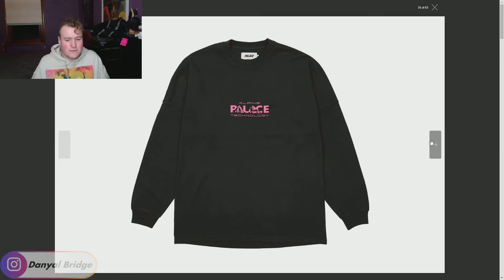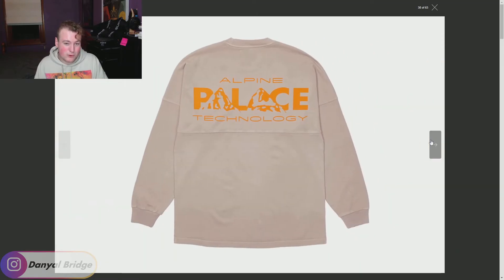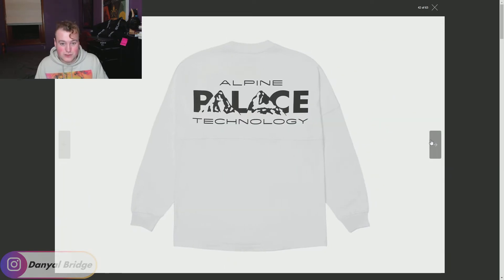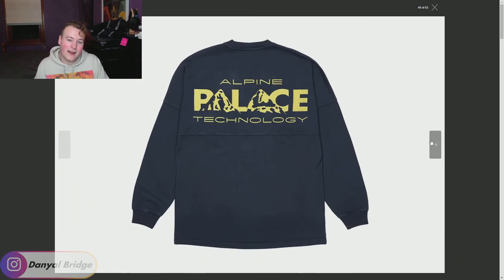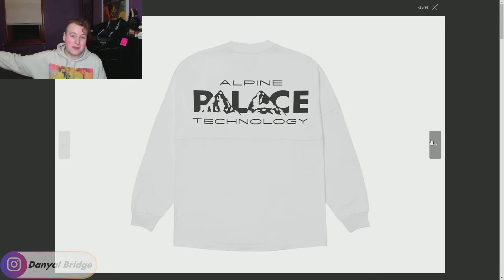Continuing that snowy theme, we've got the Alpine graphic returning from last week. We have the Alpine Tech Long Sleeve with that graphic on the front and back. I kind of preferred the other tech pieces from last week over the Alpine tech stuff. It comes in a variety of colors: what I'd call a cream, a navy, and a white and black which I think looks the best. I'm not a huge fan of long-sleeve tees so this is a miss for me, but maybe you guys are into the mountaineering aesthetic. Let me know if you're picking this up in the comments.